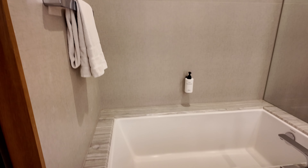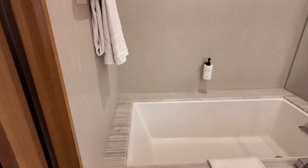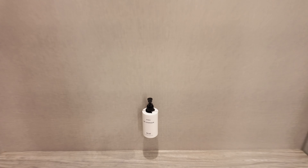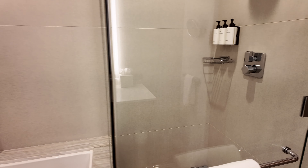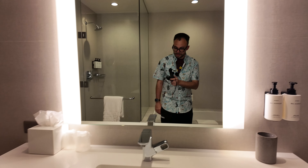Holy crap, it's gonna be fun in here. I'm gonna chill in that tub one night for sure. And here's a gigantic shower — really nice. Got the bathroom toilet over here and a nice mirror. The bathroom is nice and big.